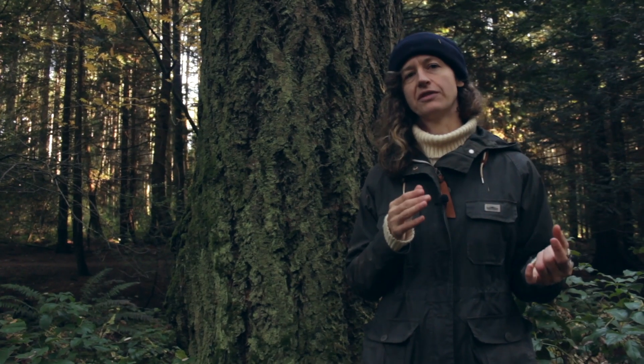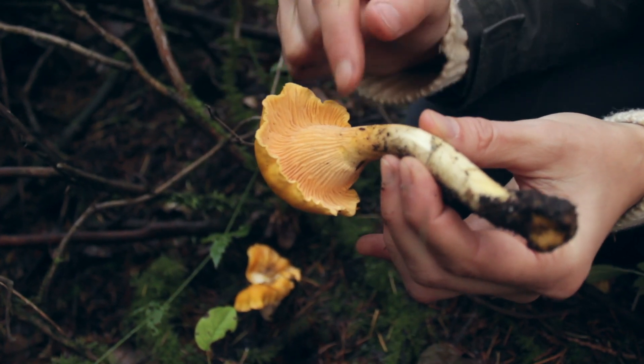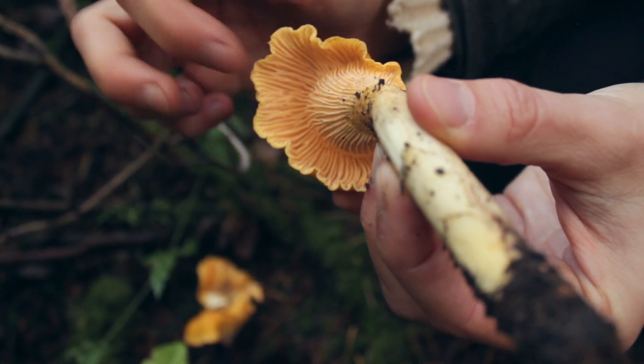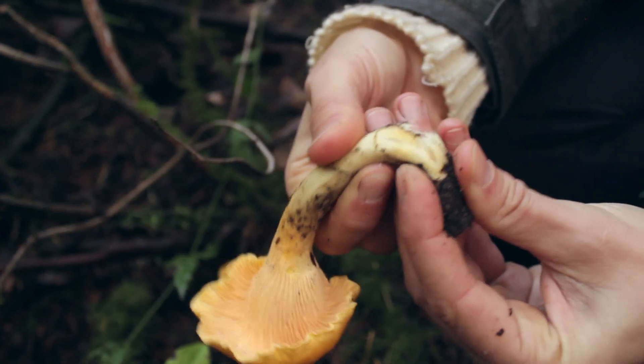The identifying features of a chanterelle are its gills, for one thing. They have to be stunted — a blunt gill. Some chanterelles are cylindrical on the cap, but a lot of the time it's going to have this wavy margin that you'll see. And when you cut the stem, it is solid inside.